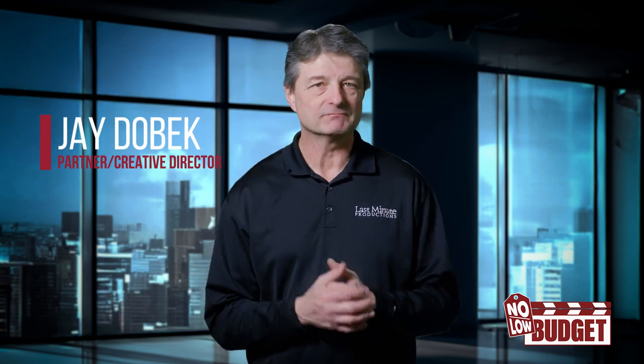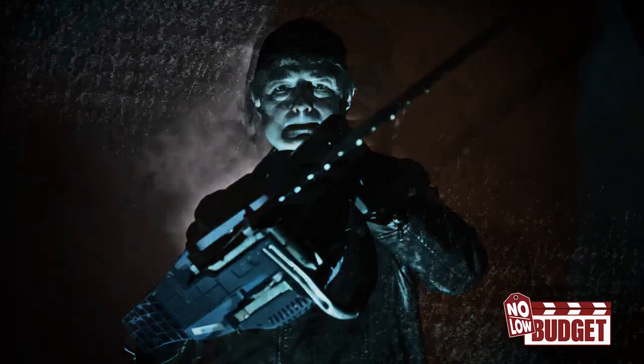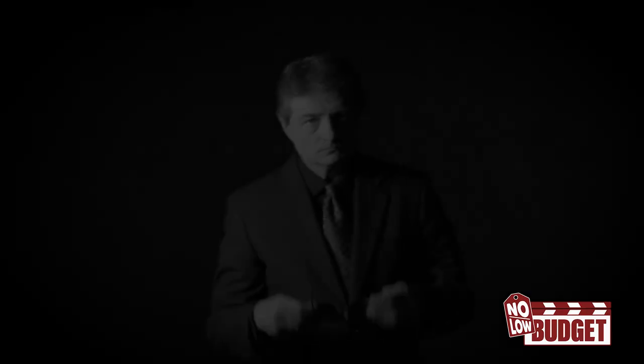Lighting can set a mood. Think of movie styles. There are westerns, where it seems like the sun is always at high noon. Horror movies love to have the light coming from below. And gangster films, where there is always a lot of contrast.